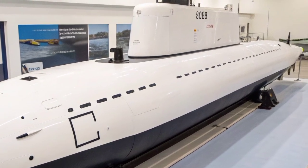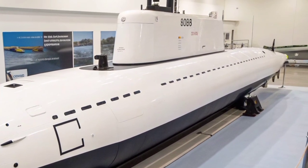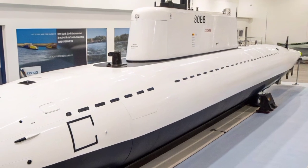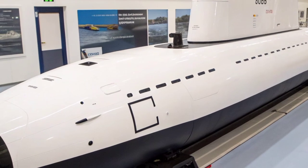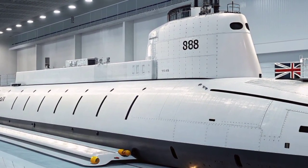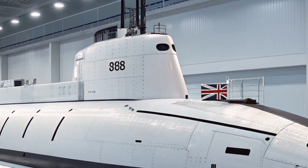The submarine's communication and data systems enable it to link directly with surface ships, aircraft, and command centers, creating a unified network for coordinated missions. This digital integration allows real-time intelligence sharing, ensuring that the Astute class remains an integral part of Britain's naval strategy and NATO operations.